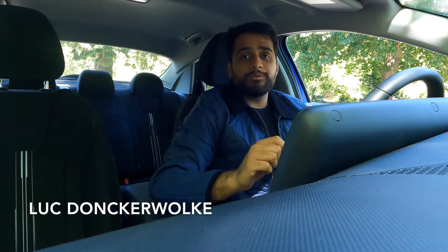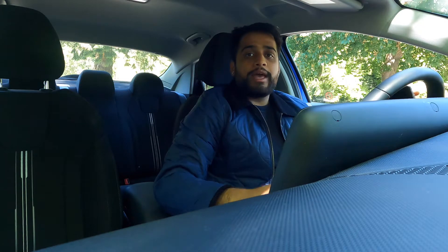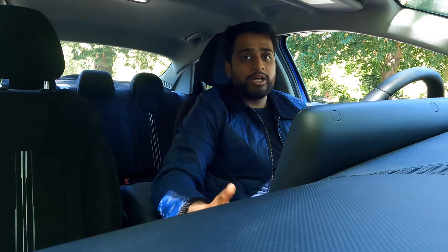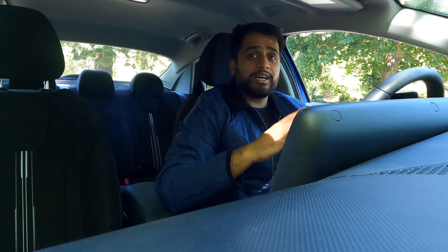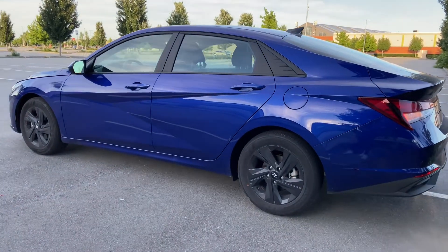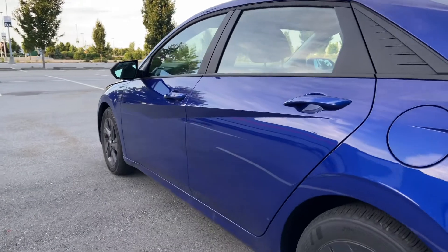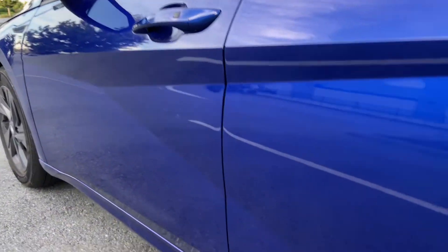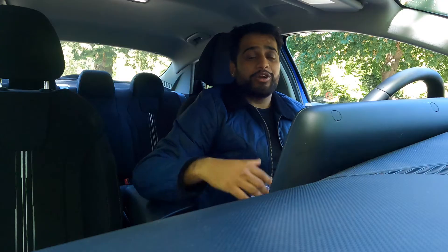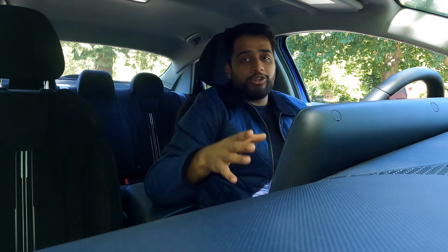I think the reason why it looks like this is because Hyundai brought on Luke Donkerwolke. He was responsible at Volkswagen Auto Group for designing Lamborghinis and Bentleys, and also for turning around the Seat brand when they changed up Seat's styling language. You can definitely see some of that Lamborghini influence on this car. If you see this car beside something like a Urus, you might see more of a family resemblance between this and the Lambo than between this and something like the Palisade.